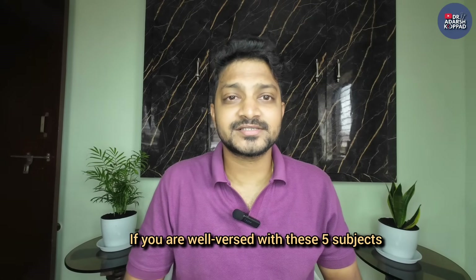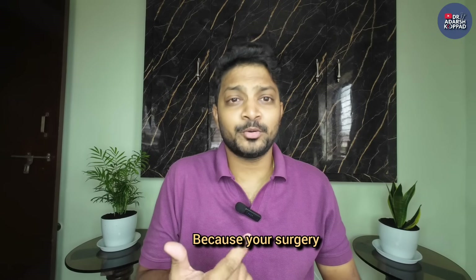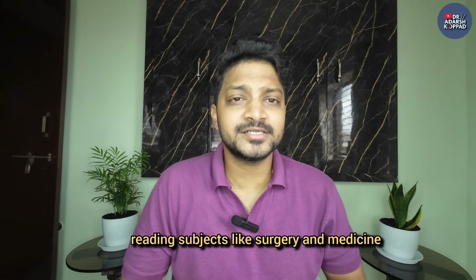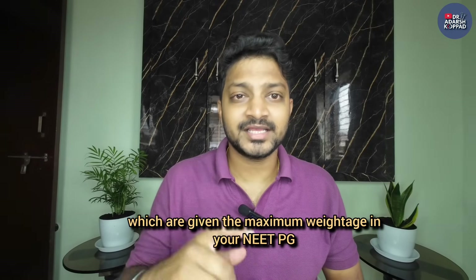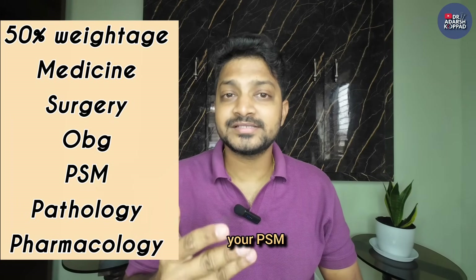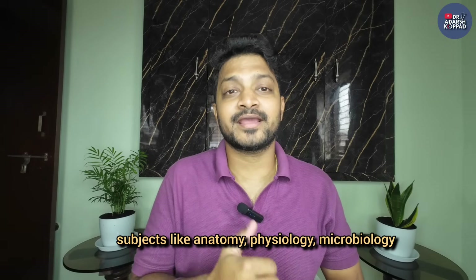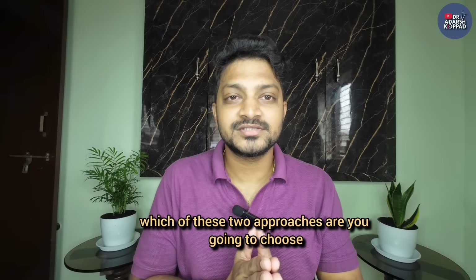If you're well-versed with these five subjects, all your clinical subjects are going to be like a piece of cake, because surgery and medicine are just applications of all these subjects. The second approach is to dedicate your time to the subjects given maximum weightage in NEET PG: medicine, surgery, OBG, PSM, pharma, and patho. You focus on these six subjects and reverse-map them to the basic subjects like anatomy, physiology, and microbiology. You need to decide which of these two approaches you're going to choose.